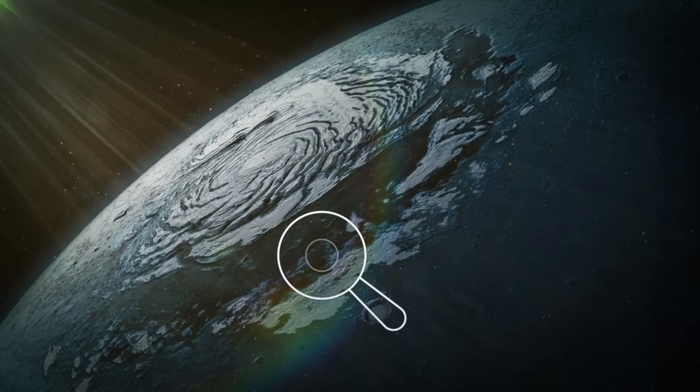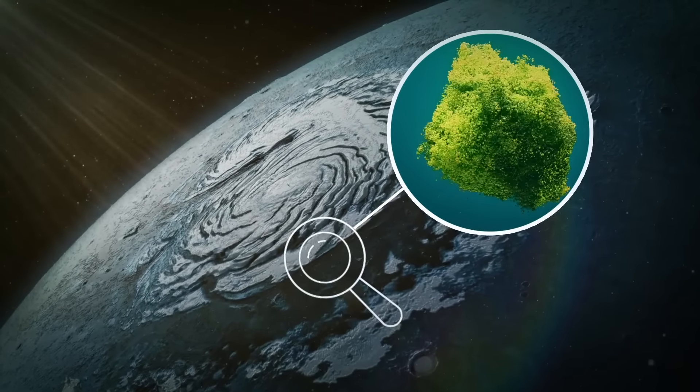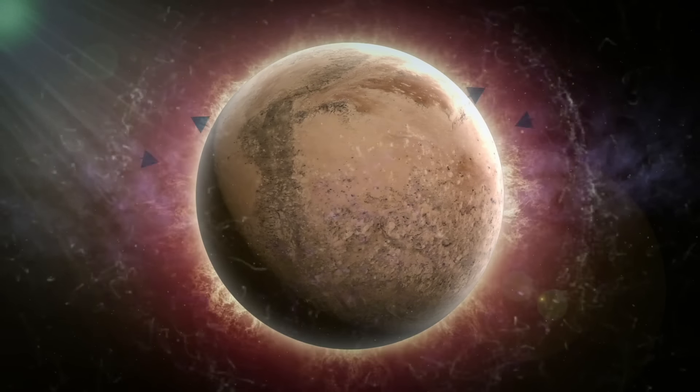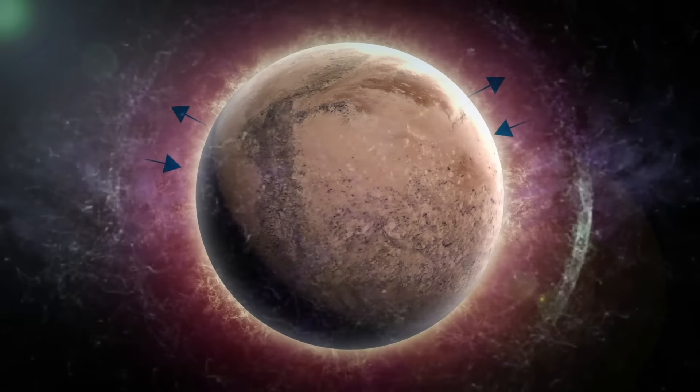This temperature is high enough for stable oceans of a water-ammonia mixture to exist on its surface. With time, the Sun's ultraviolet output will decrease, which will enable the greenhouse effect in Titan's upper atmosphere.